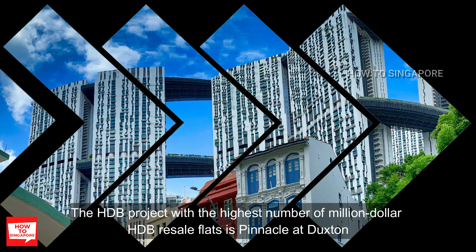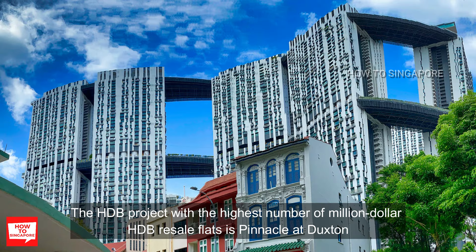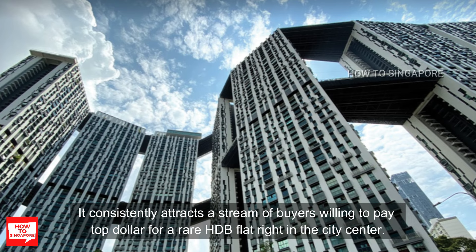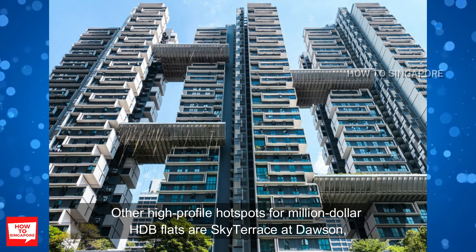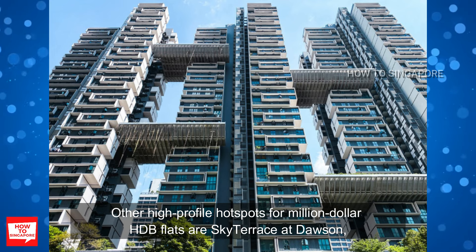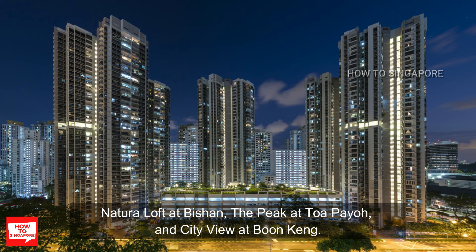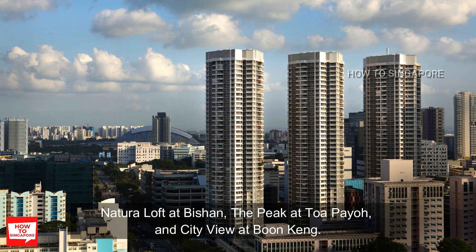The HDB project with the highest number of million dollar HDB resale flats is Pinnacle at Duxton. It consistently attracts a stream of buyers willing to pay top dollar for a rare HDB flat right in the city center. Other high-profile hotspots for million dollar HDB flats are Sky Terrace at Dawson, Natural Loft at Bishan, The Peak at Toa Payoh, and City View at Boon Keng.